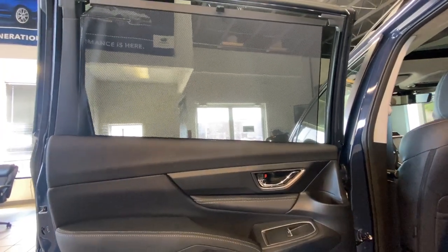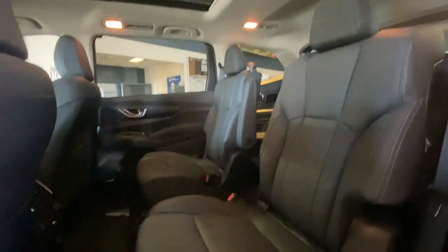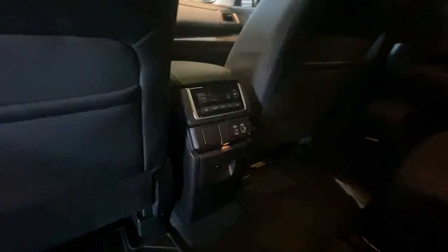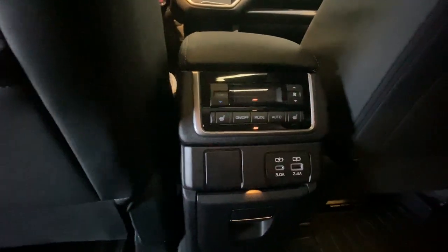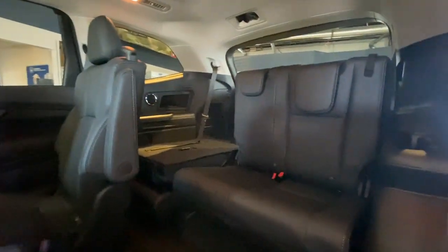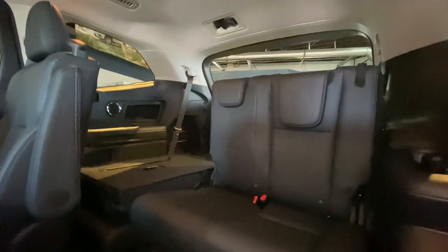On the rear doors we have sun shades. This vehicle is equipped with heated captain's chairs and separate climate control options. The third row seats recline and are a 60-40 split for more cargo area.